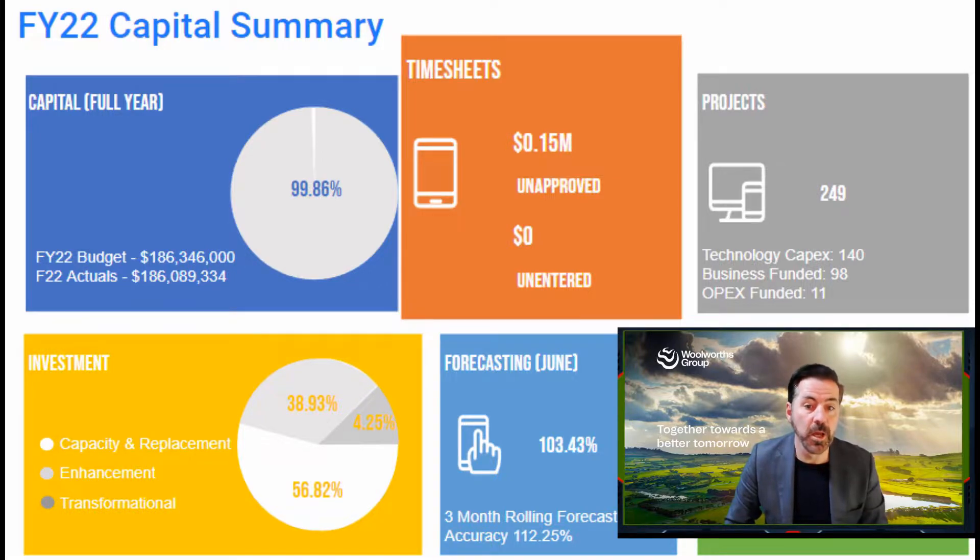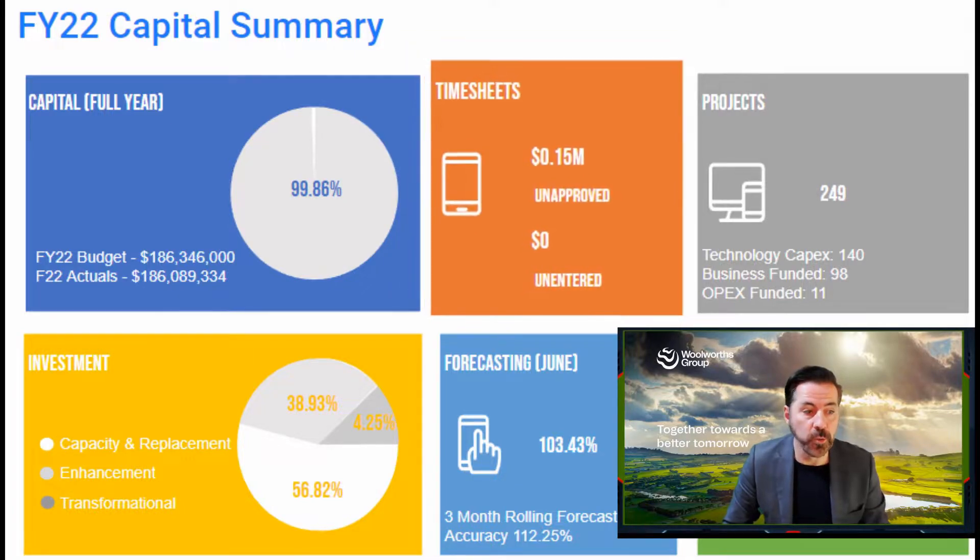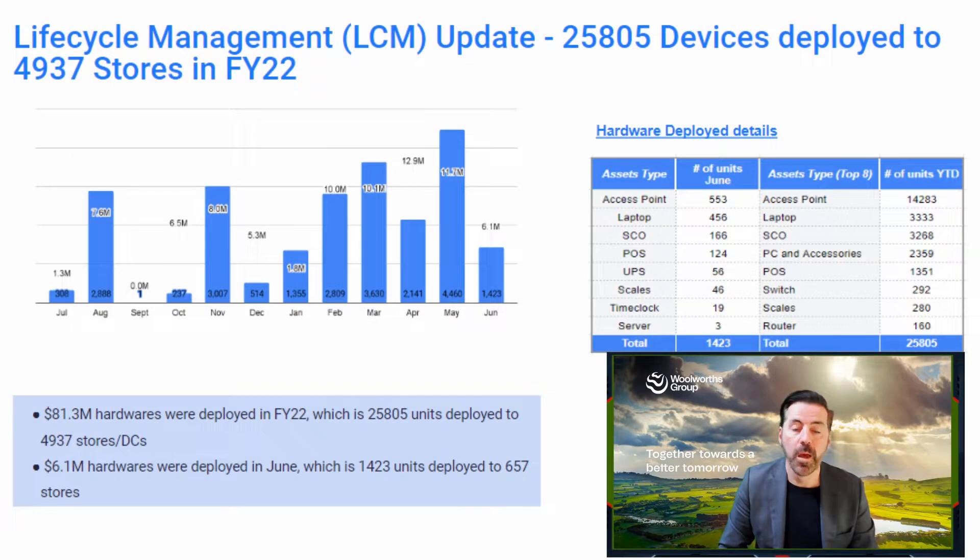In terms of cost recovery, that was also a fantastic result from all domains. We had zero dollars of unentered time and only about $150,000 of unapproved time. Getting timesheets in and getting them approved really does help our OPEX position, and that's another area that group technology did really well in FY22. We deployed more than 25,000 assets in almost 5,000 store or DC visits — an amazing accomplishment that really increases the resilience and availability of all of our systems.